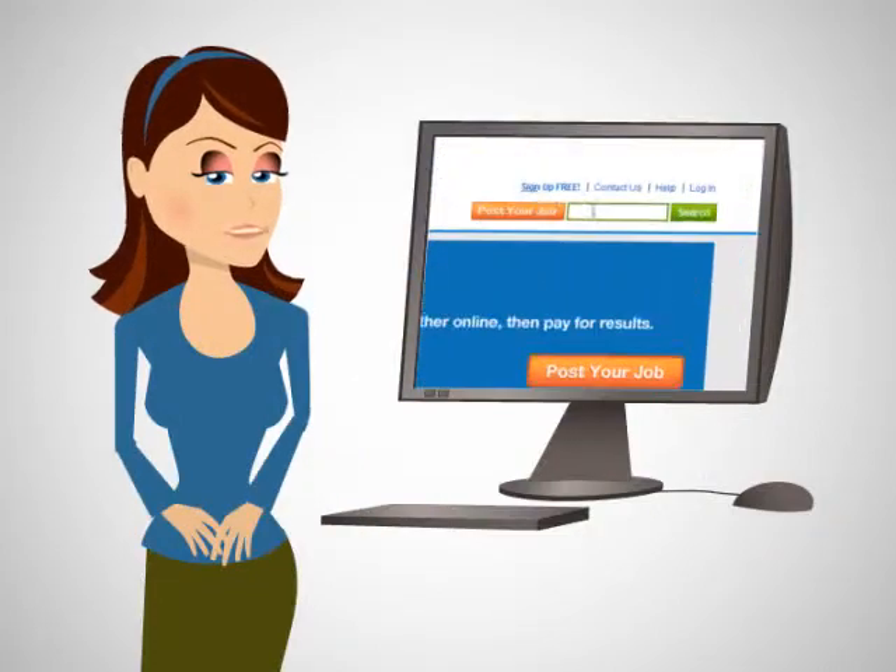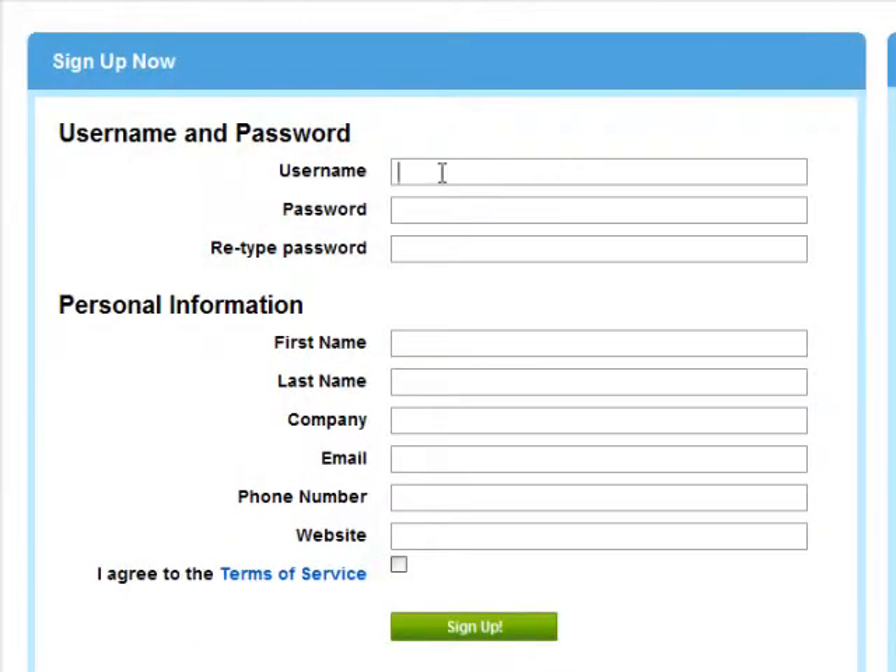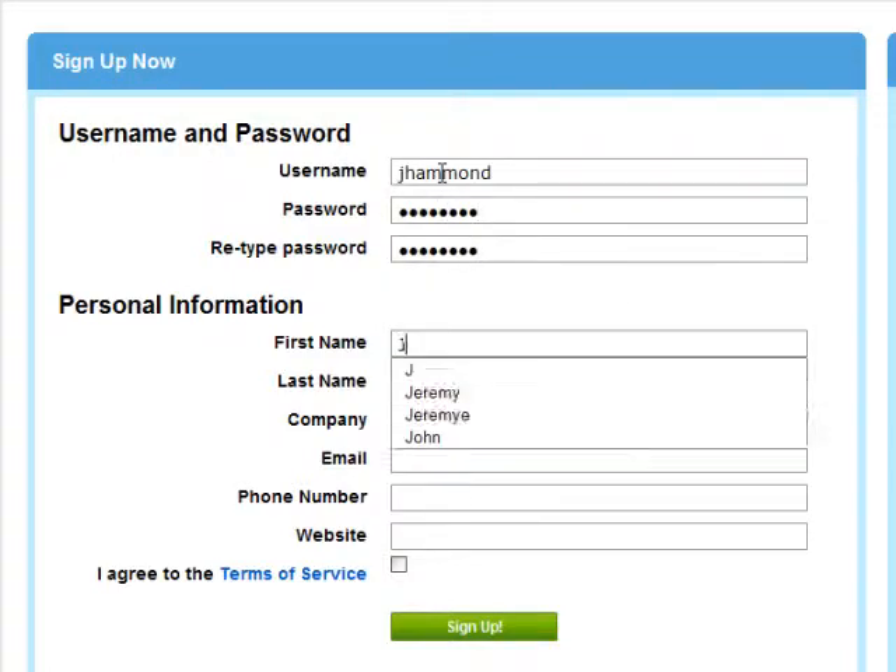Let's take a quick look to see how our service works. First, create your account by entering in your name, email, and password.